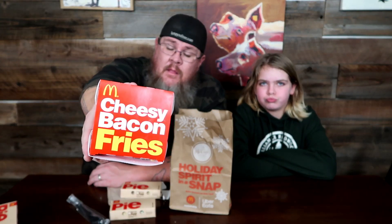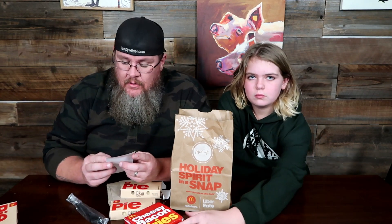We were able to find the new Cheesy Bacon Fries at McDonald's. These were a little bit pricey for that box — three dollars and sixty-nine cents. It looks to be like a small, maybe medium-sized french fry for $3.69. It better be good. I don't mind paying a little bit extra if it's gonna impress me, so let's find out.